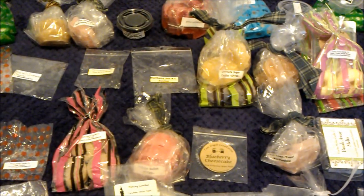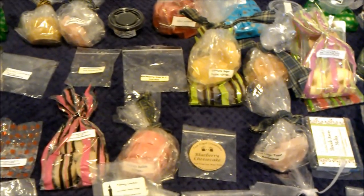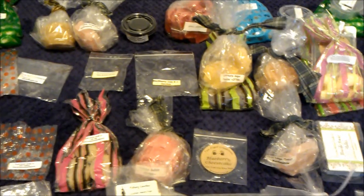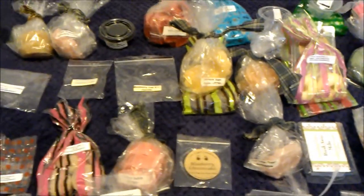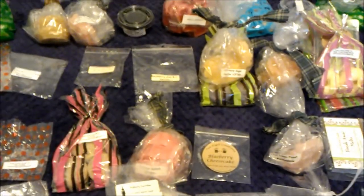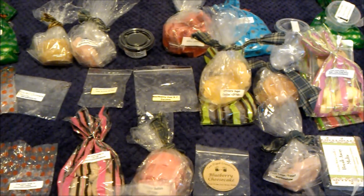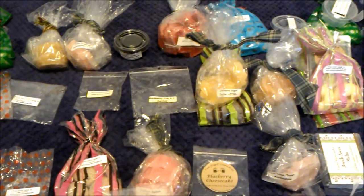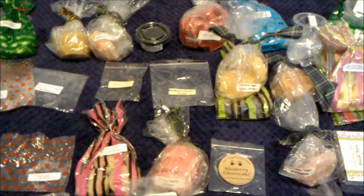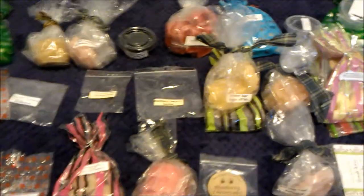Hey guys, I'm back with another video — this is my 'I melted some stuff' video. Apparently this is only about a week's worth of stuff, but I melt a lot. Let's get started, because the purpose of doing it weekly now is to cut down on the super long videos I like to make.